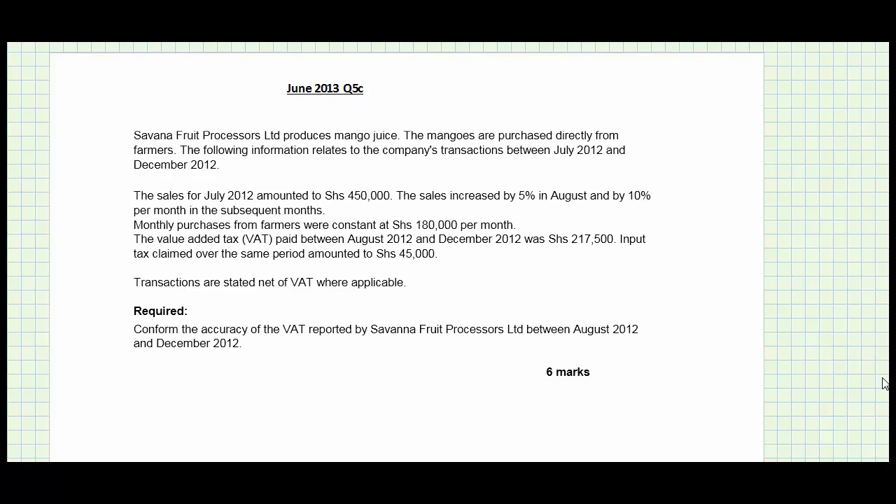In this question, Savannah Fruit Processors Limited produces mango juice. The mangoes are purchased directly from farmers. You are given information about transactions between July and December 2012 and asked to confirm the accuracy of the VAT reported by Savannah Fruit Processors Limited between August 2012 and December 2012.